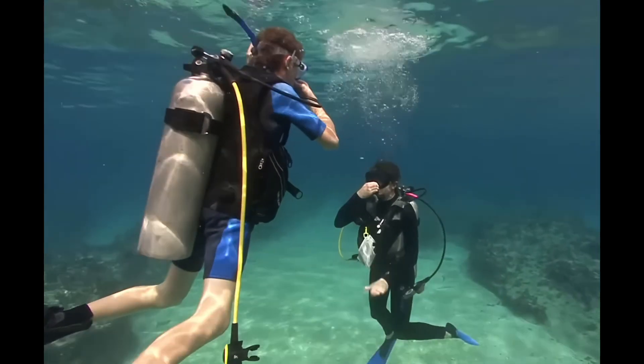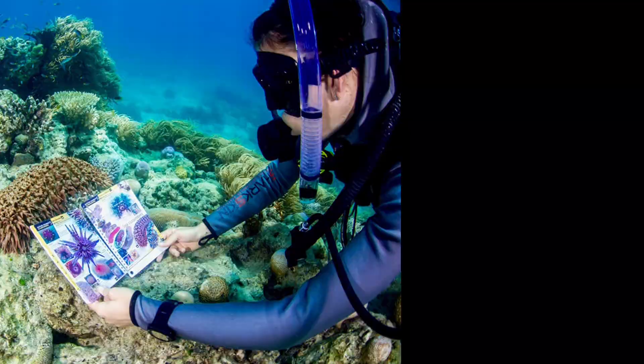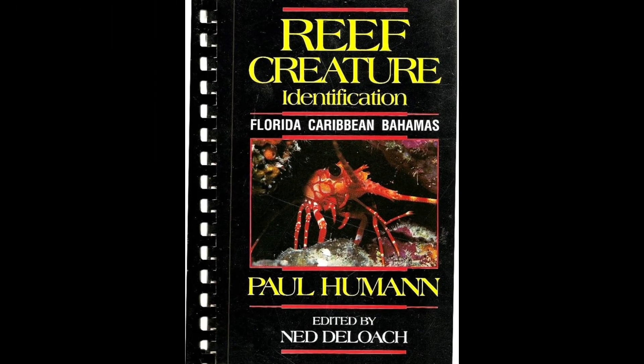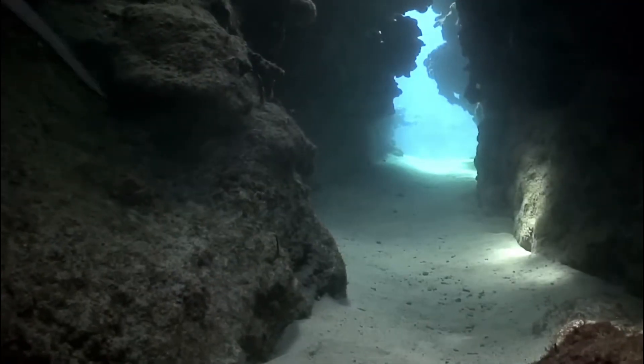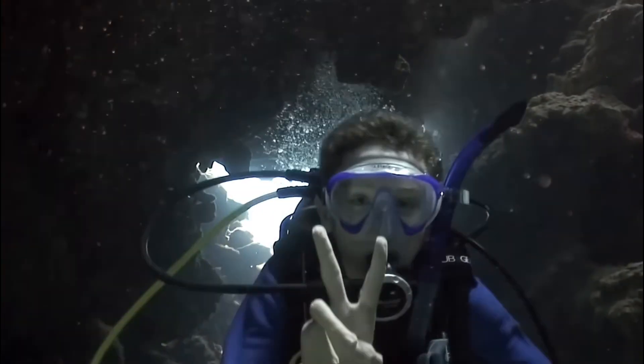When I was a teenager learning to dive in the Caribbean, I was obsessed with reef guides. Not the glossy coffee table ones — the real ones. The beat-up books with laminated pages, hand-labeled diagrams, warnings in bold. These were the books that told you what not to touch, what not to kneel on, and what to quietly respect from a distance.